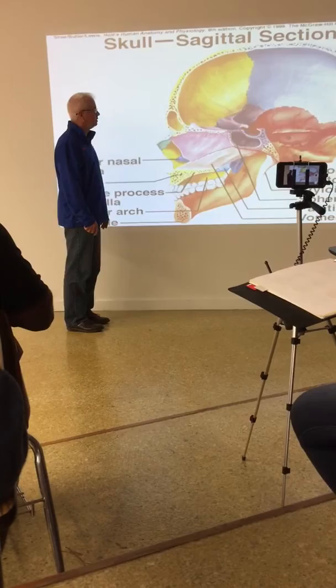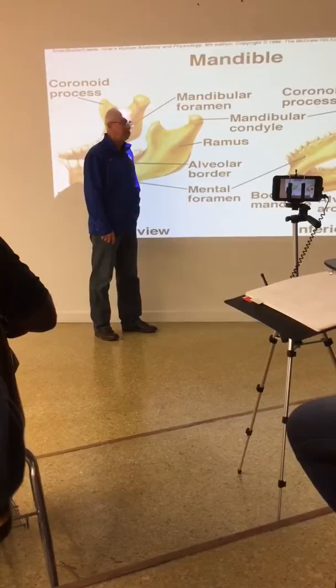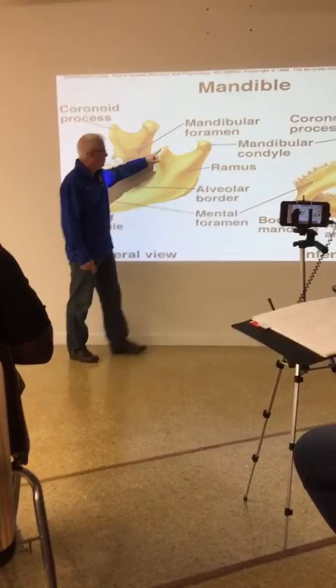The last bone of the skull before we do the vertebral column is the mandible. Starting at the top, the mandibular condyle articulates with the mandibular fossa of the temporal bone. What do we call that? The TMJ - the temporomandibular joint.